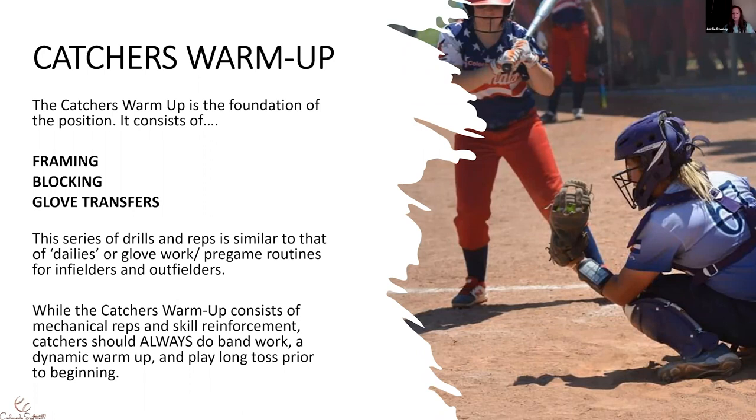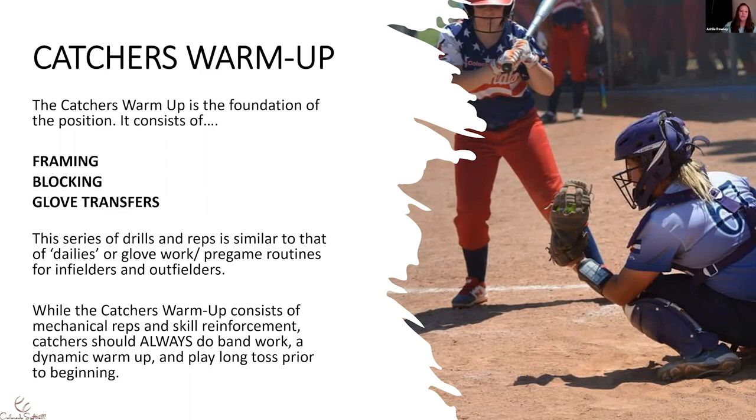After you do those reps, when your infielders partner up and do their glove work and your outfielders do their over-the-shoulders, this is when catchers pair up to do the catcher's warmup. You're going to get about five to ten feet apart — not very far. Your partner is going to front toss to you. Let's start with framing.